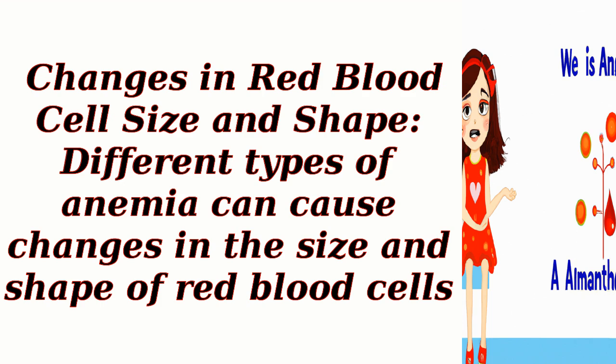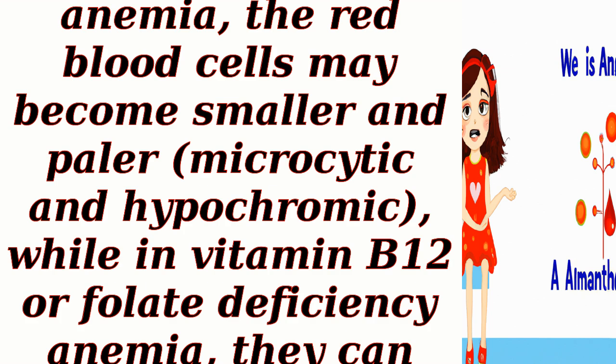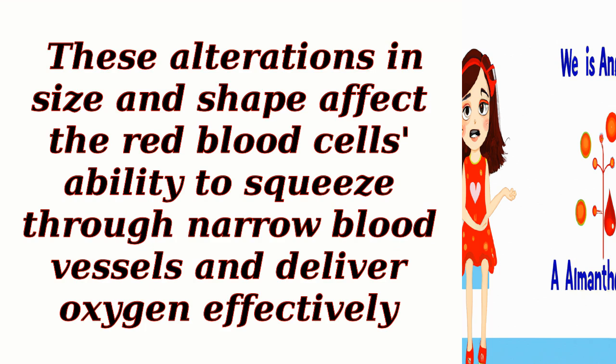Changes in red blood cell size and shape: Different types of anemia can cause changes in the size and shape of red blood cells. For example, in iron deficiency anemia, the red blood cells may become smaller and paler — microcytic and hypochromic — while in vitamin B12 or folate deficiency anemia, they can become larger, or macrocytic. These alterations in size and shape affect the red blood cells' ability to squeeze through narrow blood vessels and deliver oxygen effectively.